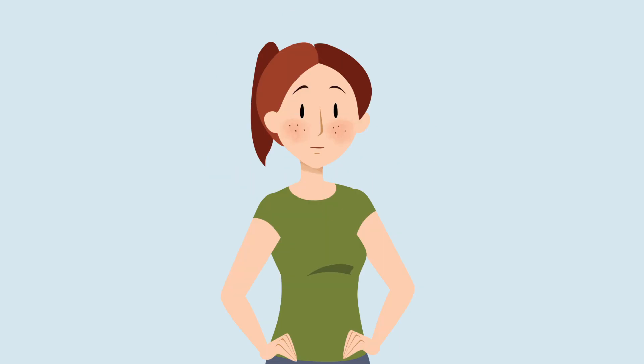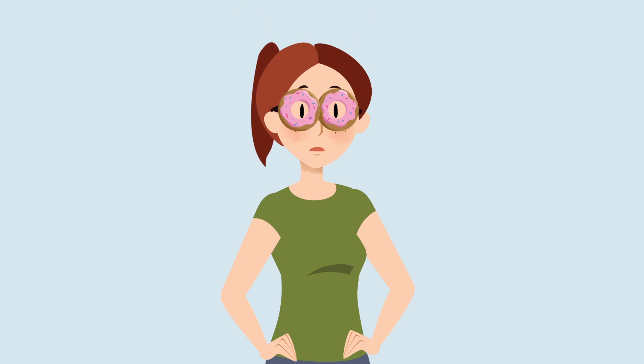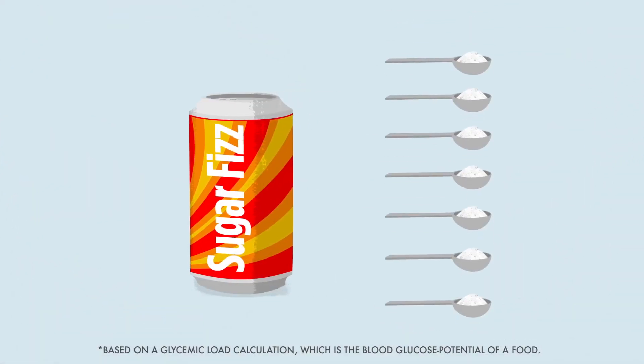So what kinds of foods have hidden sugars? Let's compare the impact on your blood sugar from eating some different foods. To keep it simple, imagine you could wear a pair of sugar goggles that show you the equivalent sugar impact of a particular food in your blood. Let's start with a food that you know is pretty bad for you. Here's a can of sugary soda — that would have an effect on your blood sugar equal to eating over 7 teaspoons of sugar.